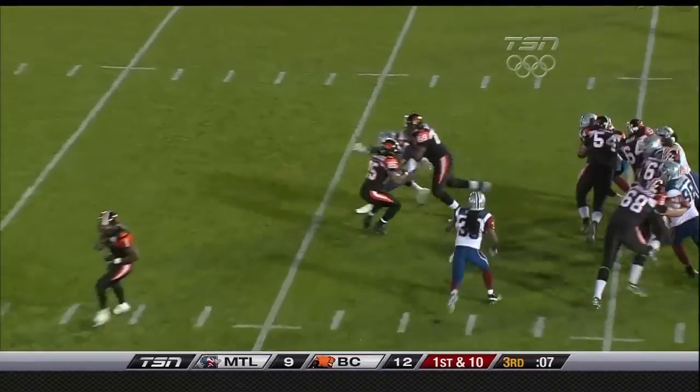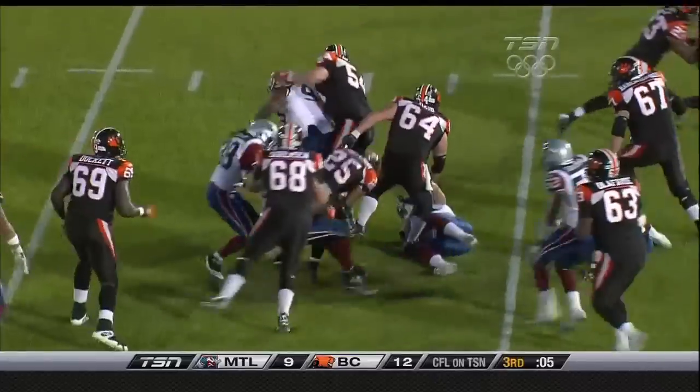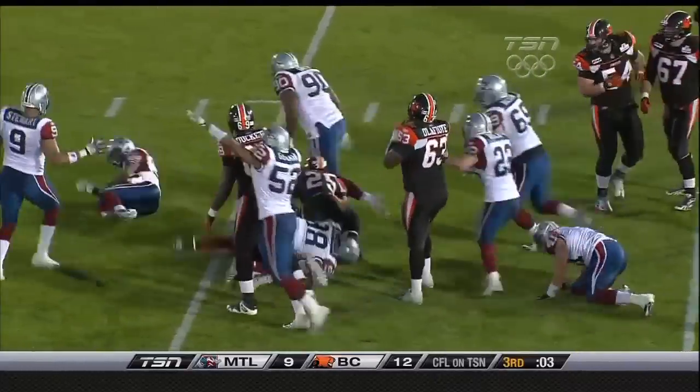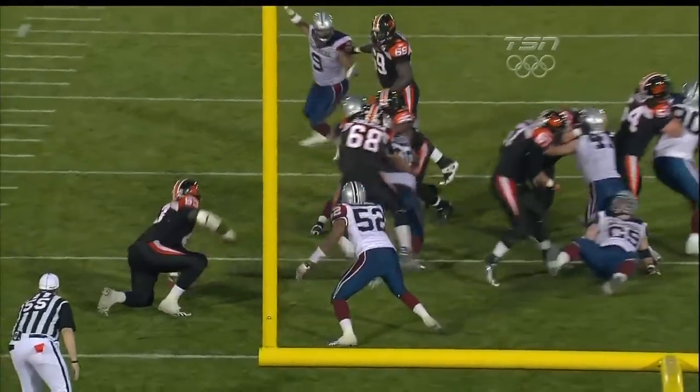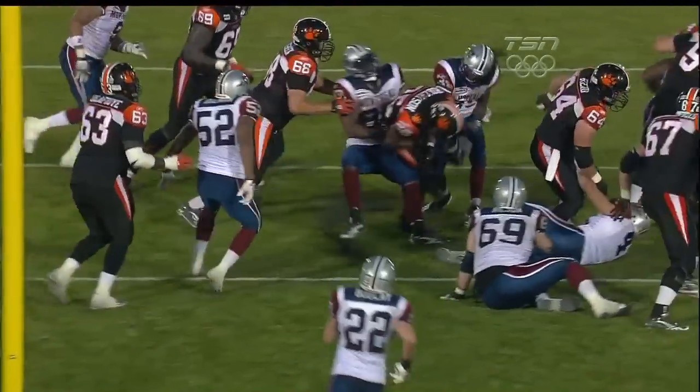Shea Emery got a hand on Jamal Lee, who makes his first catch of the year and gains 24 yards. First down from the 20 — back to the ground, Jamal Robertson. Gerald Brown got in early on him, the football comes loose, and the Alouettes are saying they have it. The officials have ruled that Jamal Robertson did fumble on the final play of the third quarter.